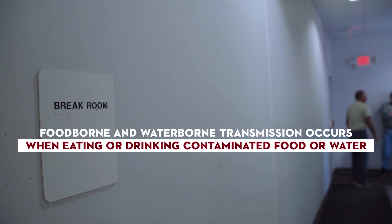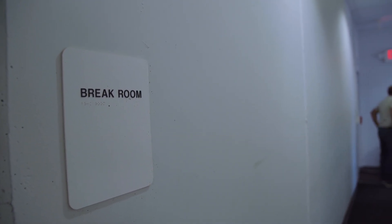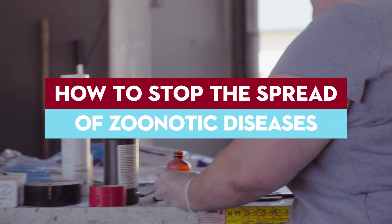Foodborne and waterborne transmission occurs when eating or drinking contaminated food or water. By taking a few easy steps, you can cut off these routes of zoonotic disease transmission.